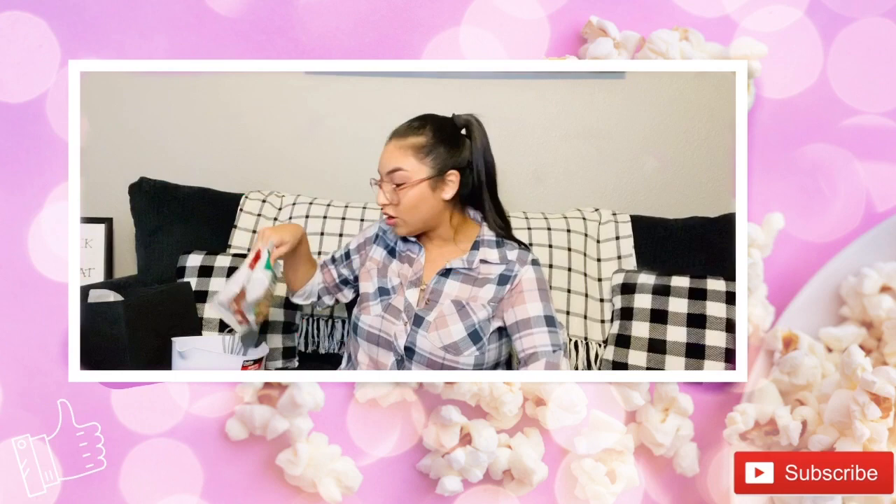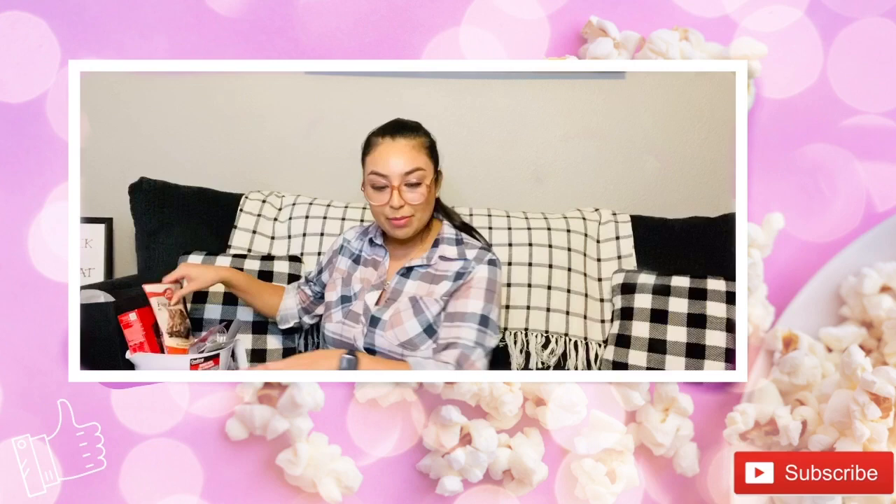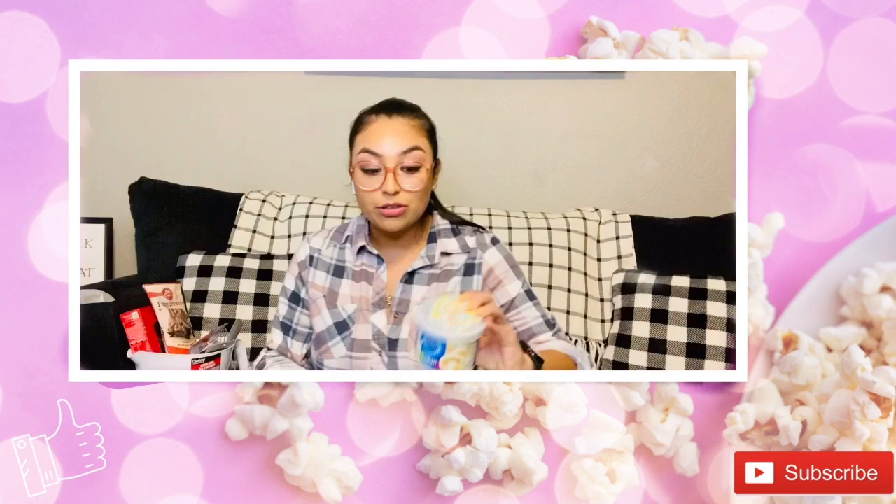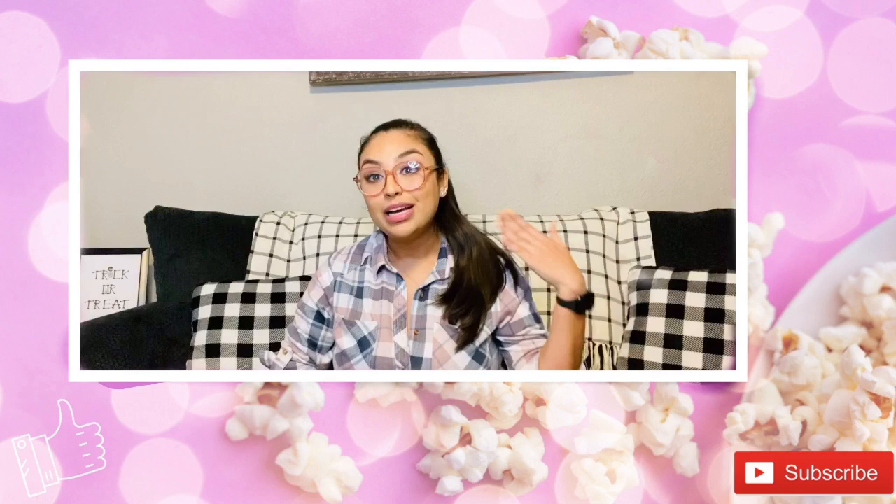I also want to show a few other cake mixes I picked up. For funfetti lovers, Dollar Tree has the funfetti sugar cookie mix, cupcake mix that makes 12 cupcakes, and frosting that comes with sprinkles. If you know the person receiving the gift prefers funfetti, you can just swap out the mixes for whichever you think they'd like more.